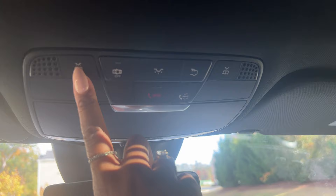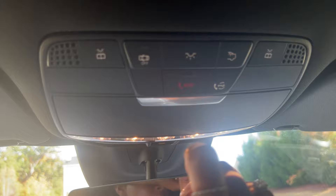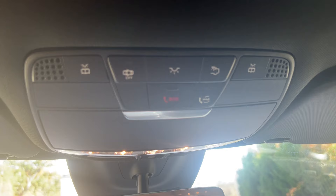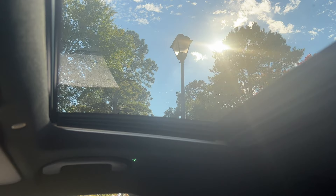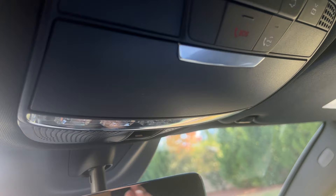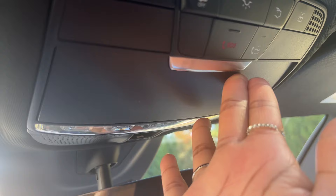Above the rearview mirror there are individual light controls — one for the driver's side light, one for all vehicle lights, and one for just the passenger side. There's a light for the trunk, and an SOS button so in the event of an accident you can call for help. You can also use your Mercedes Me account button to call for assistance. There's also a sunroof up top — you can pull the shade back and open or close it using the button, which you tap or pull down.